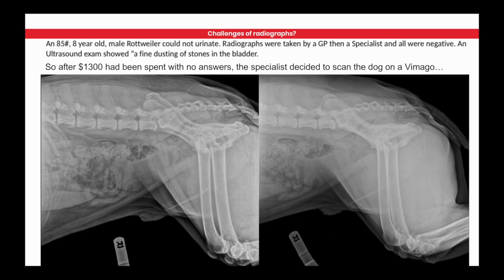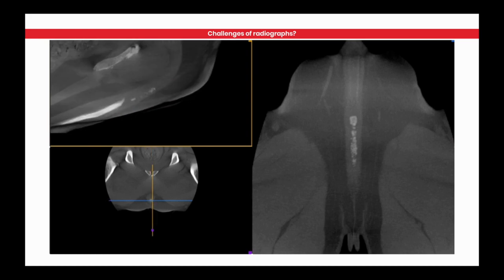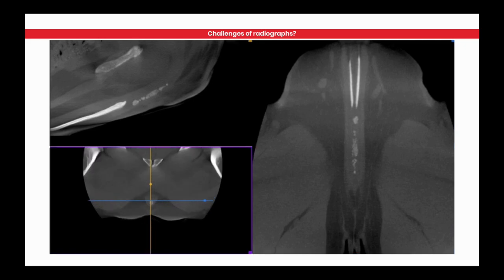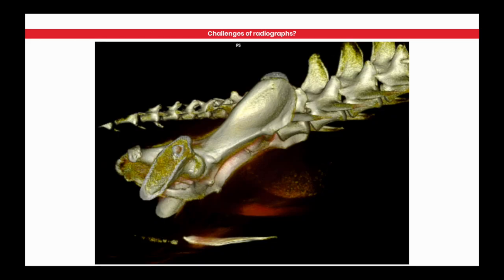Here's a case of an 8-year-old Rottweiler that came in that couldn't urinate. Radiographs were taken by a GP and they couldn't see anything. They referred it to a specialist, who also took RADs. They spent $1,300 getting no answers between two hospitals. They had a Vimigo in the specialist hospital, ran it through there, and found stones in the urethra. You can see the software moving through each of the views, and this is the 3D view of those stones in the urethra.